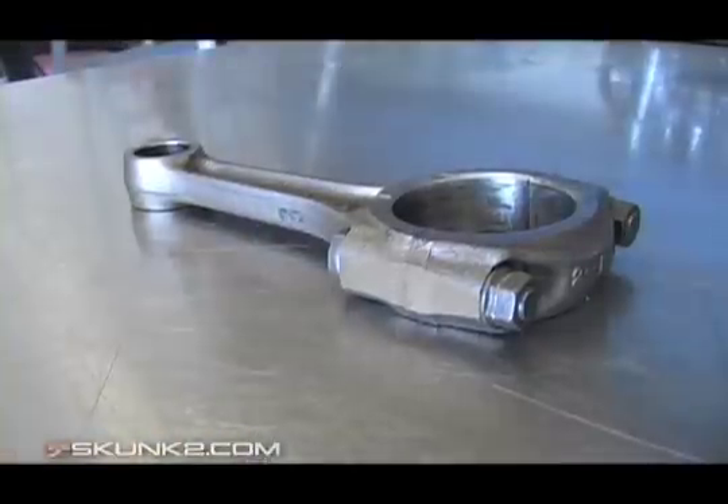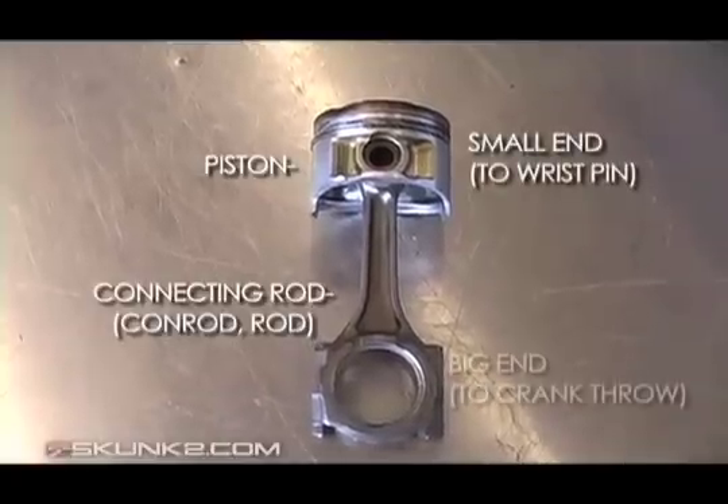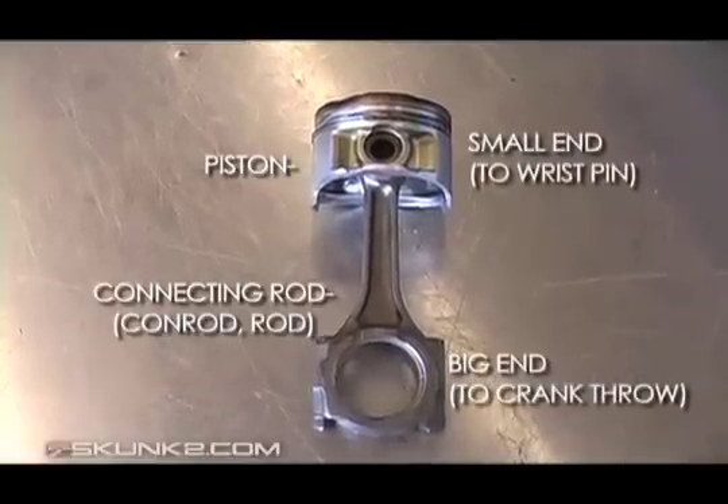Connecting the piston to the crankshaft are connecting rods. The small end goes to the wrist pin, and the big end to the crankshaft's crank throws.